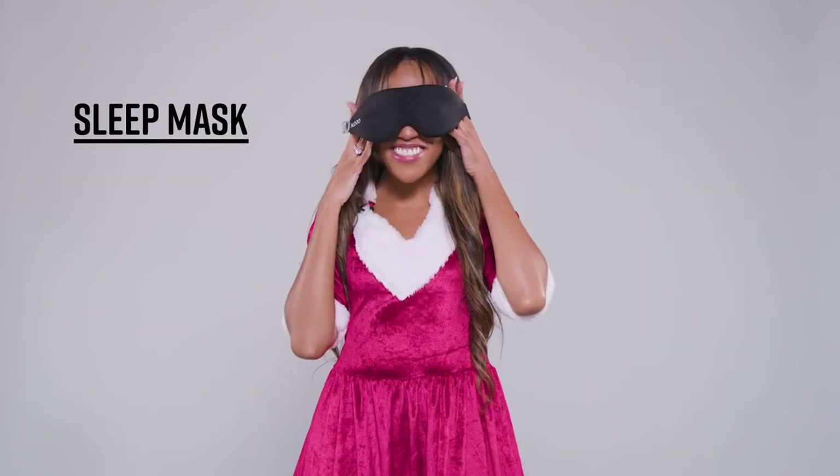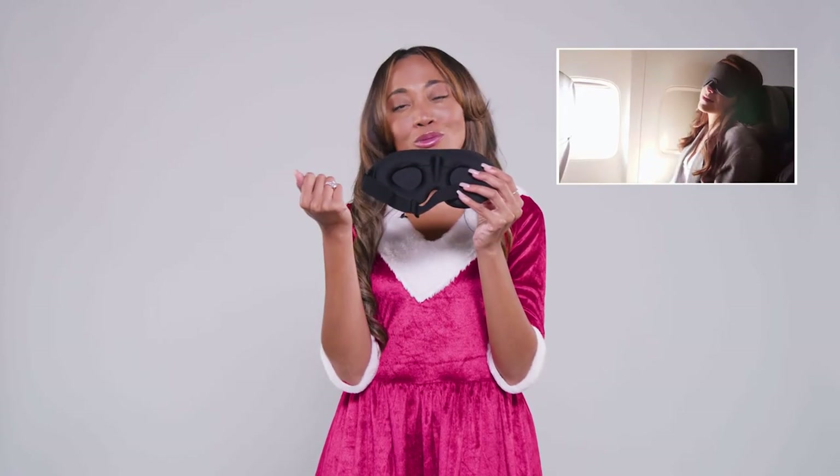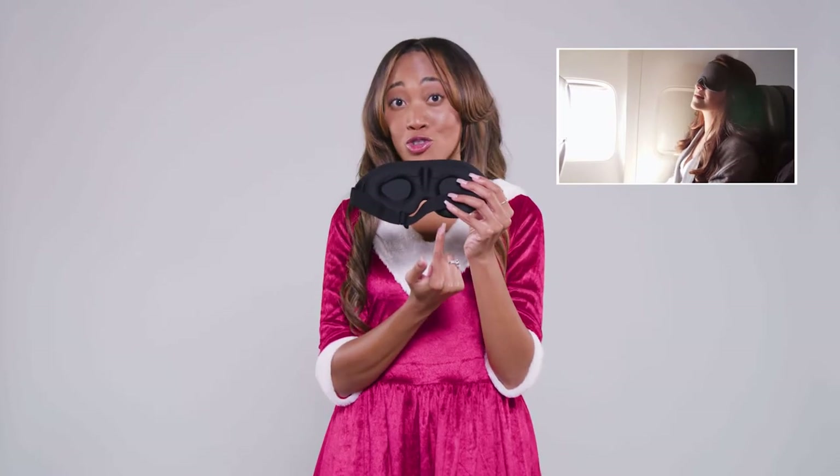This sleep mask is for those that are constantly catching a red eye. This is my absolute favorite sleep mask. Not only does it have this little area that contours to your face, but it protects them lashes that we all pay a lot of money to get put on. And it also has an adjustable strap for your head.